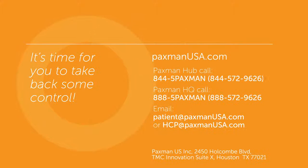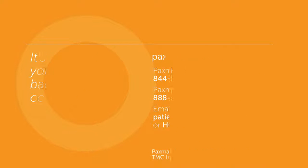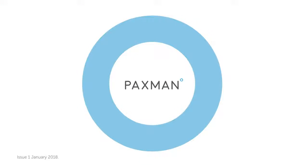Patient care is at the heart of everything that we do at Paxman. It's our goal to ensure that everyone, no matter where they are in the world, can keep their hair during chemotherapy. Speak to your physician about Paxman scalp cooling, or for more information, visit our website, PaxmanUSA.com. Paxman — chasing zero hair loss during chemotherapy.